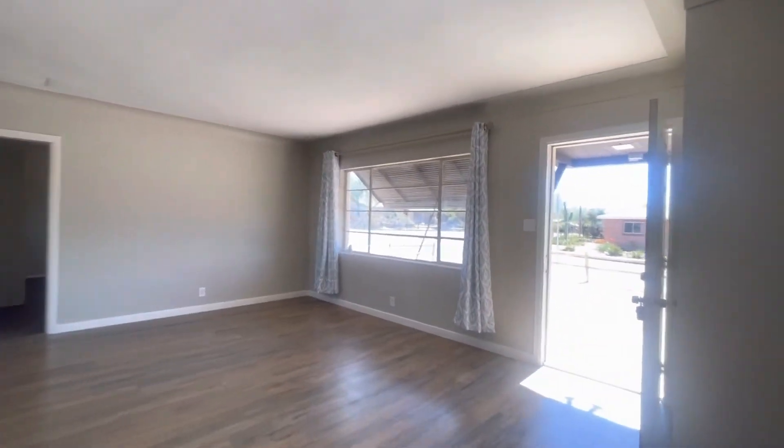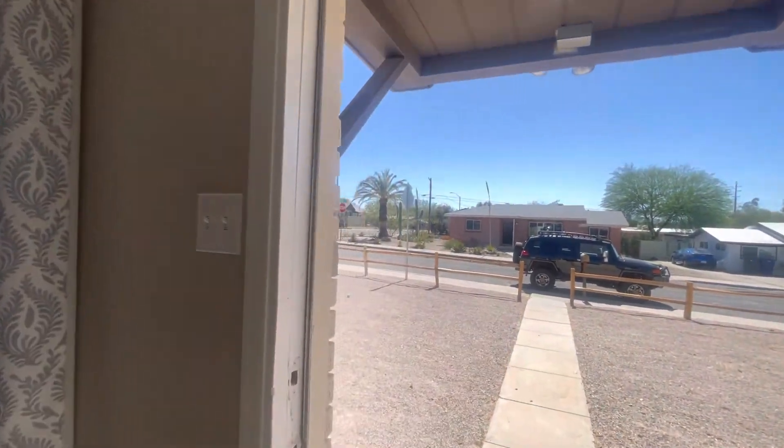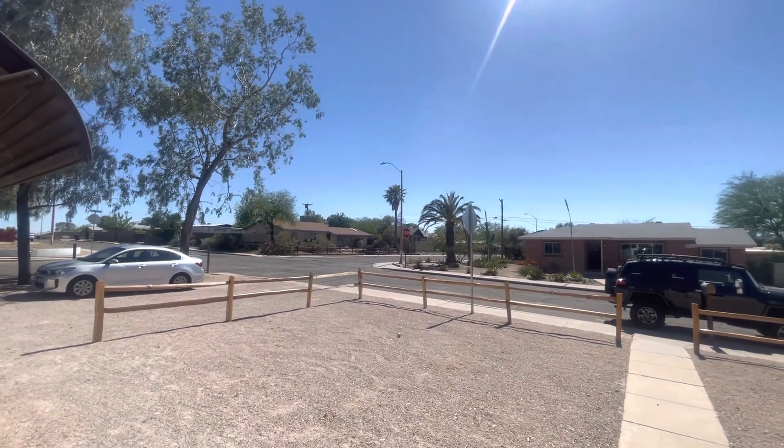If you would like more information about this property or any of our other available properties, please visit our website at habitationrentals.com. Stay safe out there y'all.